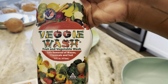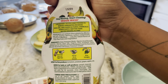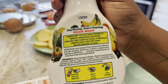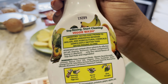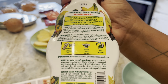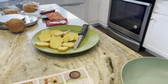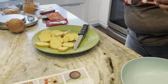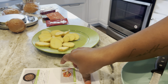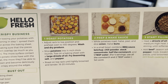I use Veggie Wash — it's for fruits and vegetables, and it safely removes waxes, chemicals, and soil. It says safe removal of waxes, chemicals, and soils. Laboratory tested, proven to remove unwanted residues, and significantly better than water rinsing alone. It gives you instructions on how to use it. This is what I use to wash the potatoes.